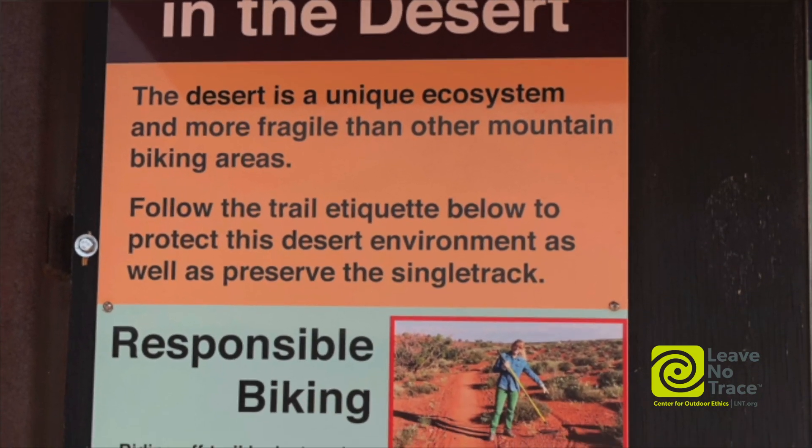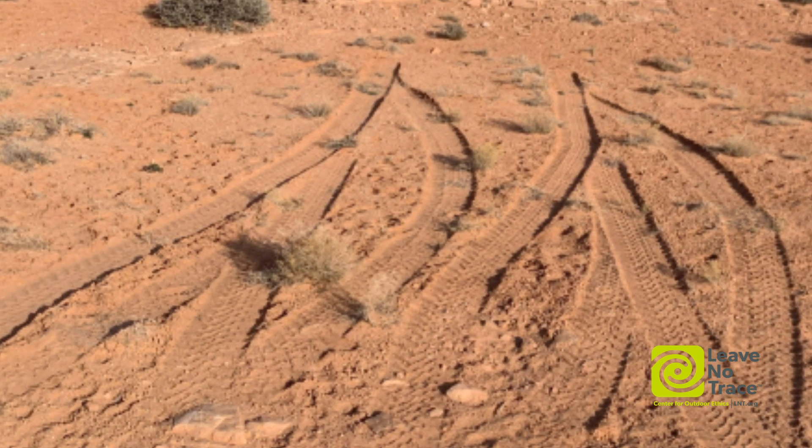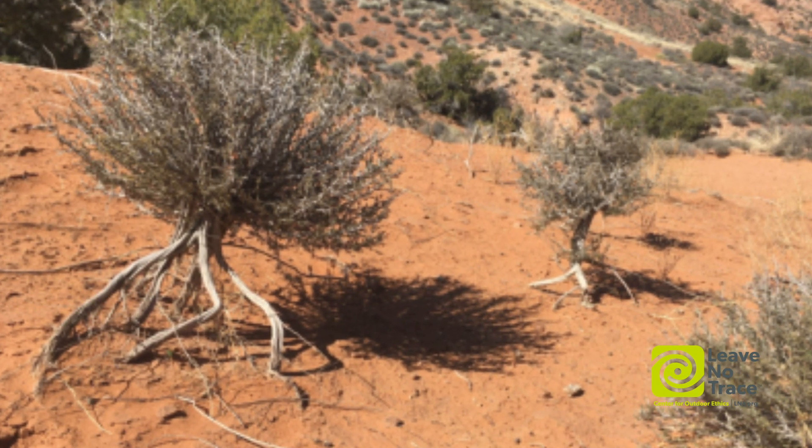It also extends to bikes — if you're biking off trail, if you're driving off trail, grazing can have pretty big impacts on biocrusts. Those are the physical things that are disturbing biocrust on the landscape.